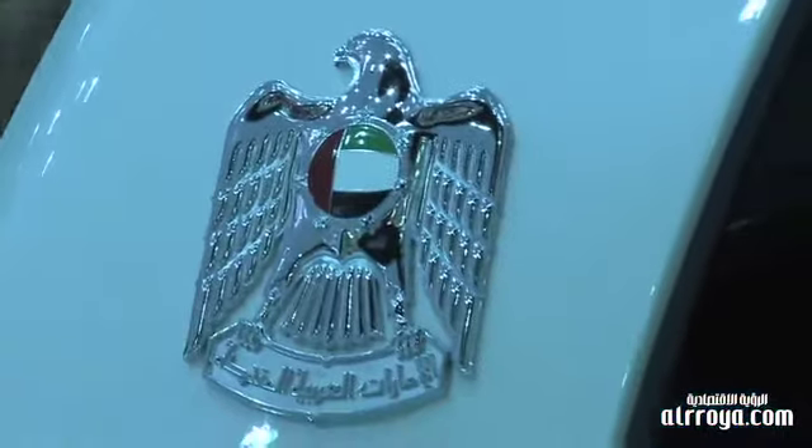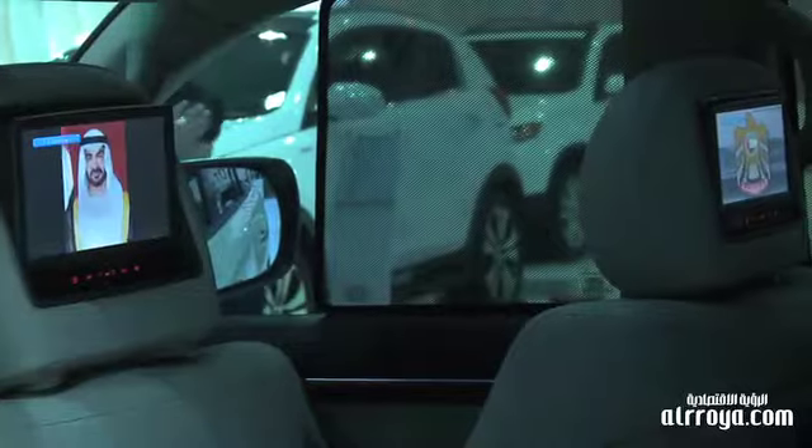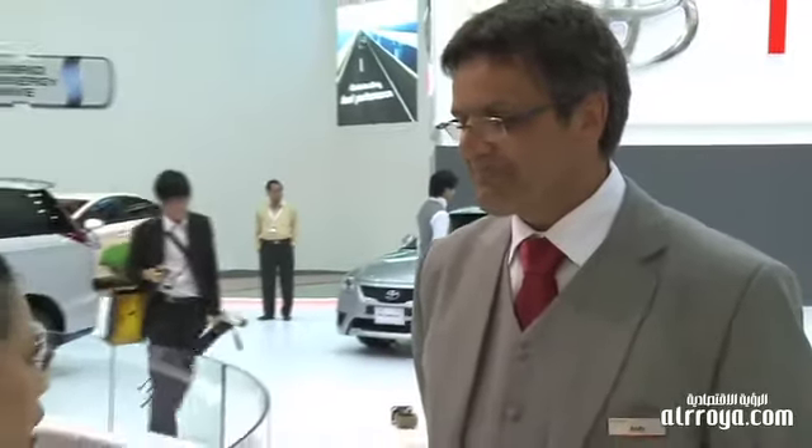Since this is a limited edition vehicle, you only have 40 pieces to sell? Actually no — we have 80 pieces to sell, but we have a very limited time to do it in. By the time we come up to the National Union Day on the 2nd of December, we won't be selling any more Land Cruiser specials. Toyota is a very popular car here in the United Arab Emirates.